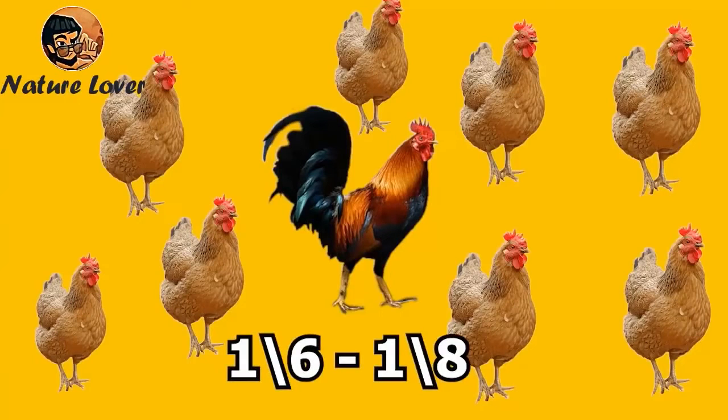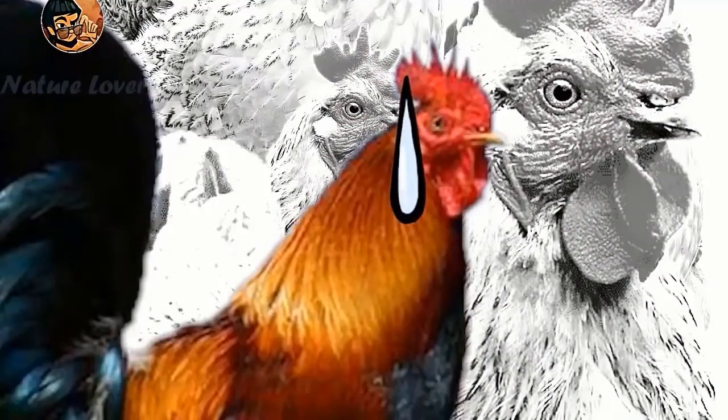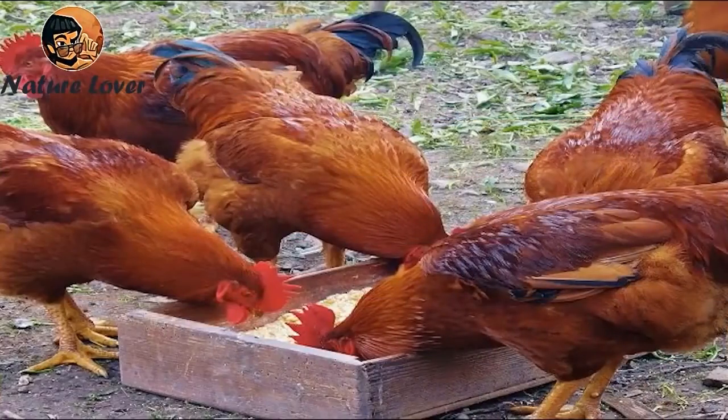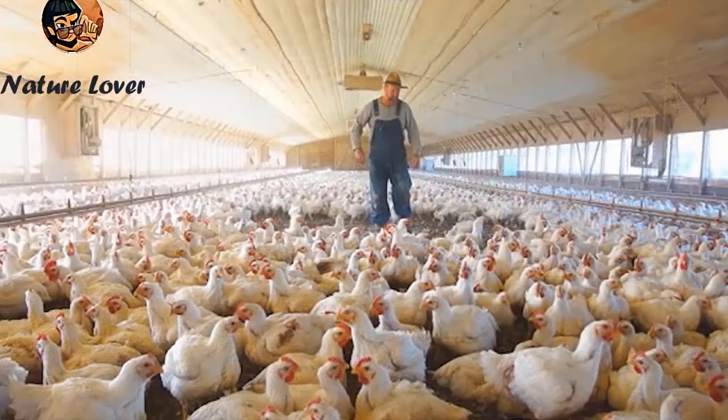However, if the number of females allocated to one male exceeds this number, it will lead to a decrease in the fertility rate. This is an important matter that must be taken into account, as it sometimes happens that some males die and the breeder does not replace them with new roosters, which leads to a decrease in fertility.